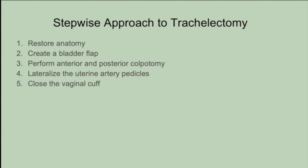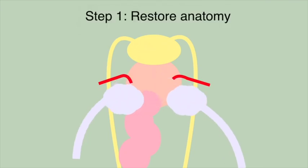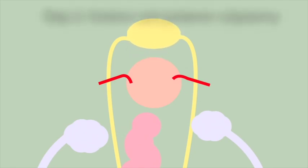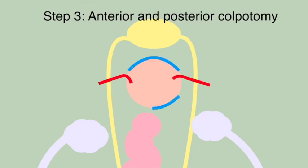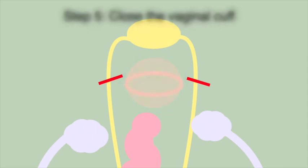Trachelectomy is sometimes considered an intimidating procedure. This case helps to demonstrate that trachelectomy is potentially within the scope of any practitioner performing total laparoscopic hysterectomies. Although this case demonstrates a simple and straightforward trachelectomy, these same steps can be applied to more complex cases as well. In summary, trachelectomy following a previous hysterectomy is performed with five basic steps: 1) Restore anatomy, 2) Create a bladder flap, 3) Perform anterior and posterior colpotomy, 4) Lateralize the uterine artery pedicles and complete the colpotomy, and 5) Close the vaginal cuff.